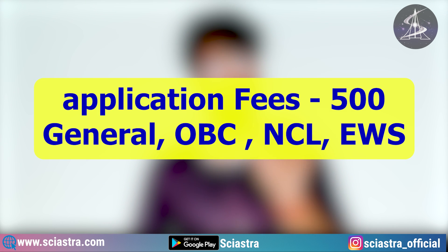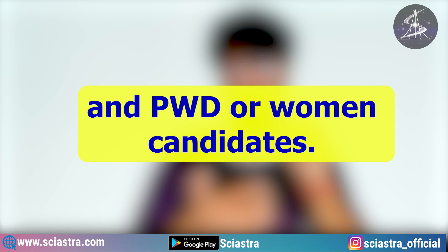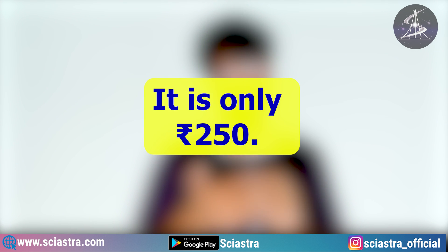The application fee is ₹500 for General, OBC NCL, and EWS candidates. For SC, ST, PWD, or women candidates, it is only ₹250.